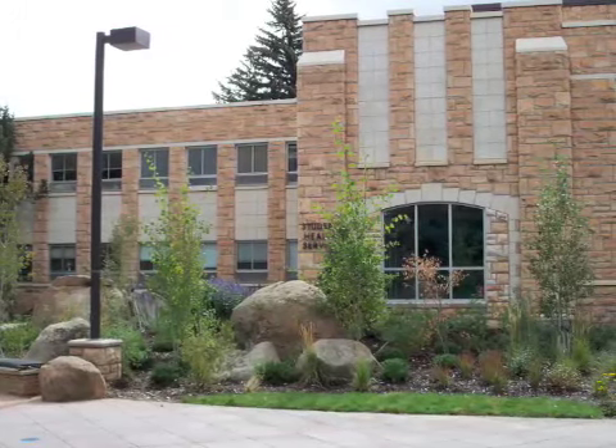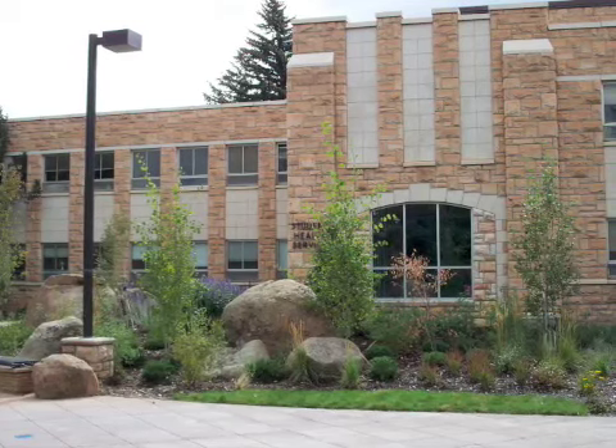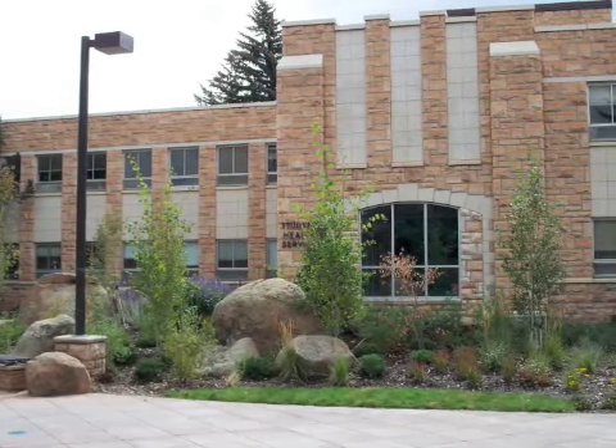Student Health and Cheney International Center. Built at the same time as Ross Hall in 1960 and remodeled in 2008, the building houses two completely different units.